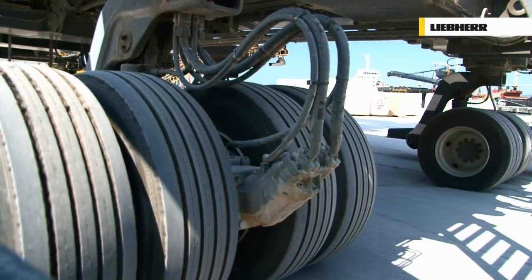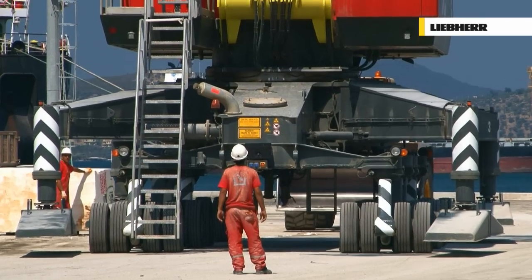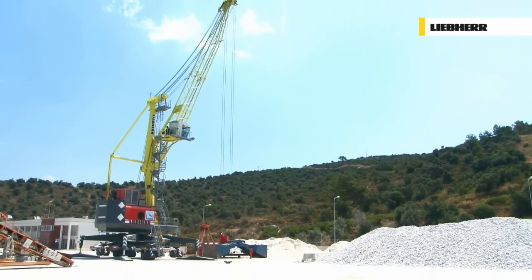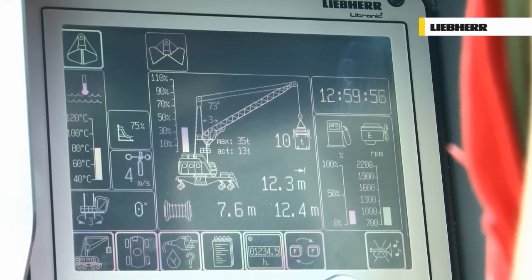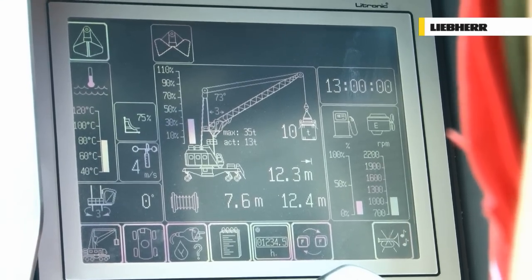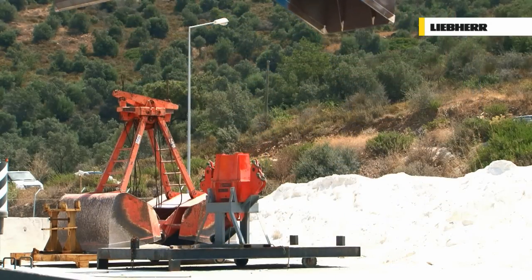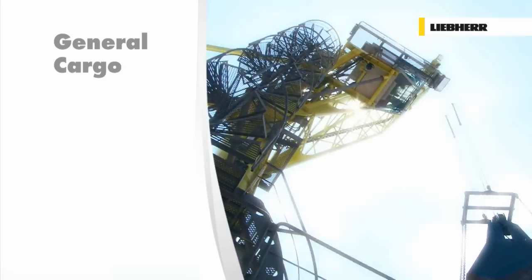At a multipurpose terminal like this one, cranes may need to handle several different types of cargo on a daily basis. Fortunately, attaching a different lifting device is simple and straightforward. The Litronic Crane Control System recognises and pre-selects the lifting device automatically. One quick change later, the LHM 180 is ready for its next task.